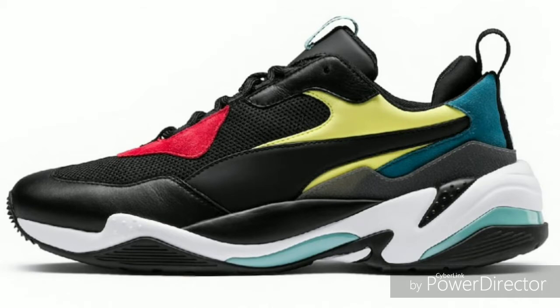Let me give you a brief history of how the dad shoe started. If you don't know, it was started by Nike — I'd say in the 80s, or maybe the late 80s going into the 90s — when they had the Nike Air Monarch, which is also Nike's number one selling shoe of all time.